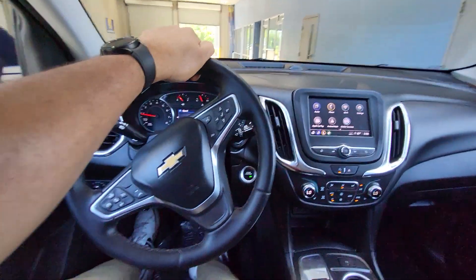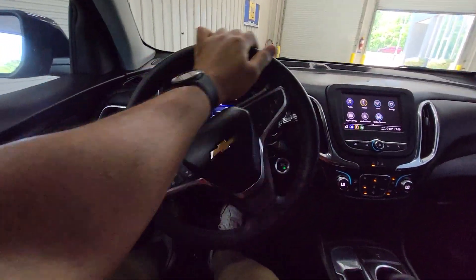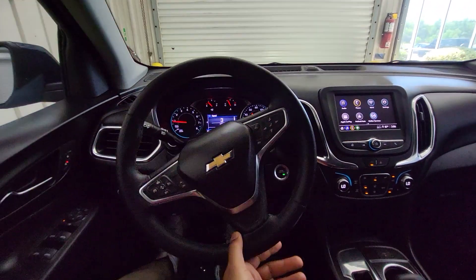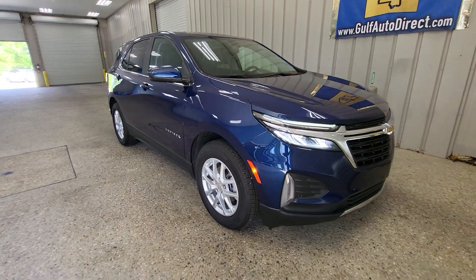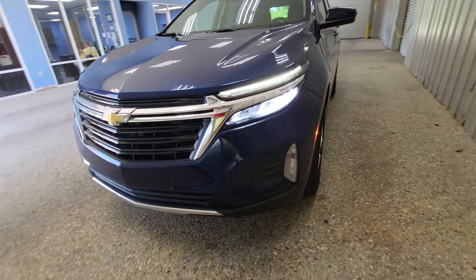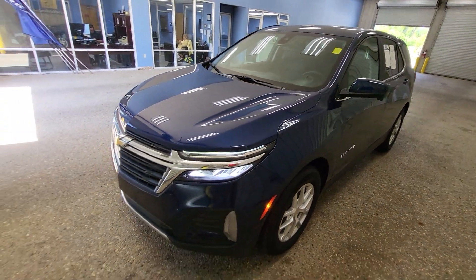This vehicle is still covered under the full remainder of its factory warranty, so with only 13,000 miles you still have plenty of warranty left. Once again, this is James at Gulf Auto Direct. If you have any questions about the Equinox, feel free to give us a call, send us an email or text. We can do everything over the phone and offer free delivery up to four hours away.